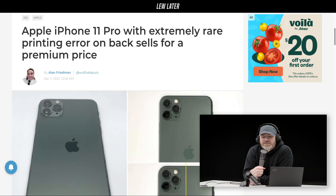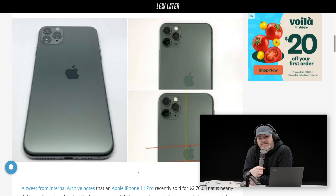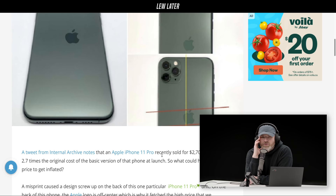This is an iPhone 11 Pro with an extremely rare printing error on the back shell. Look at where the location of the Apple logo is — not only is it not in the center, but if you look at the picture with the lines, it's also on an angle. So it's off-center and on an angle.